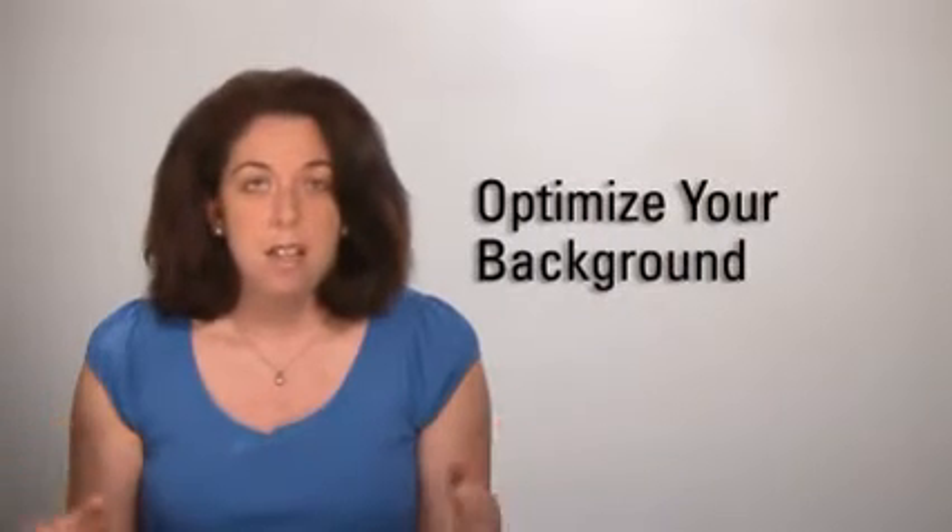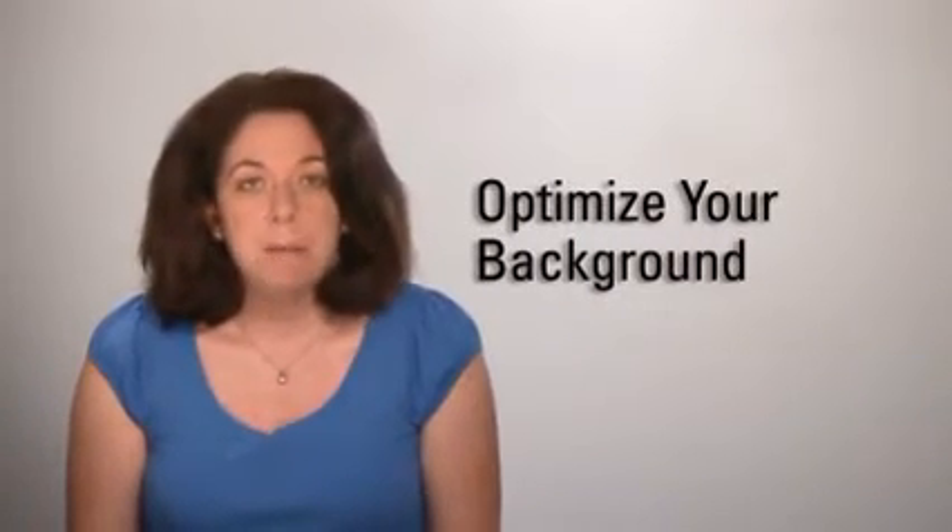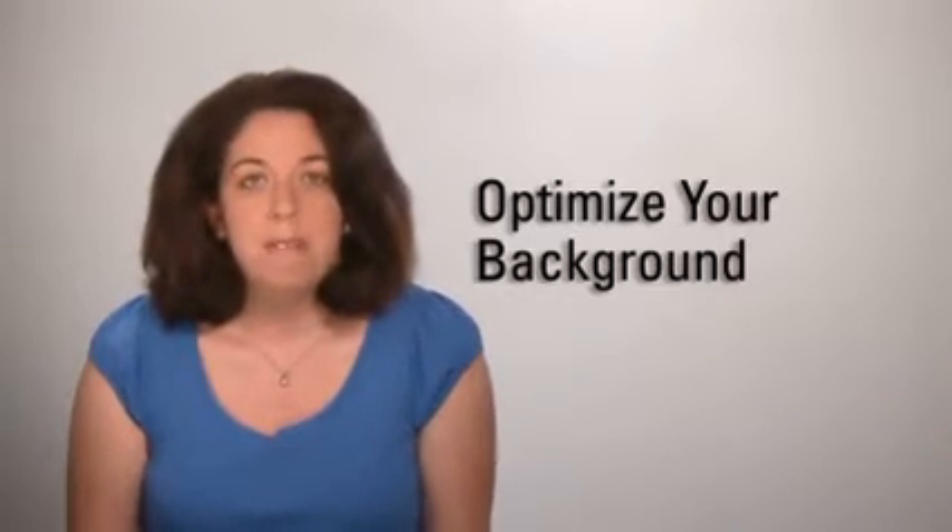What will the audience see? Just as in a live video meeting, you will want to optimize your physical background and keep it free of distractions.